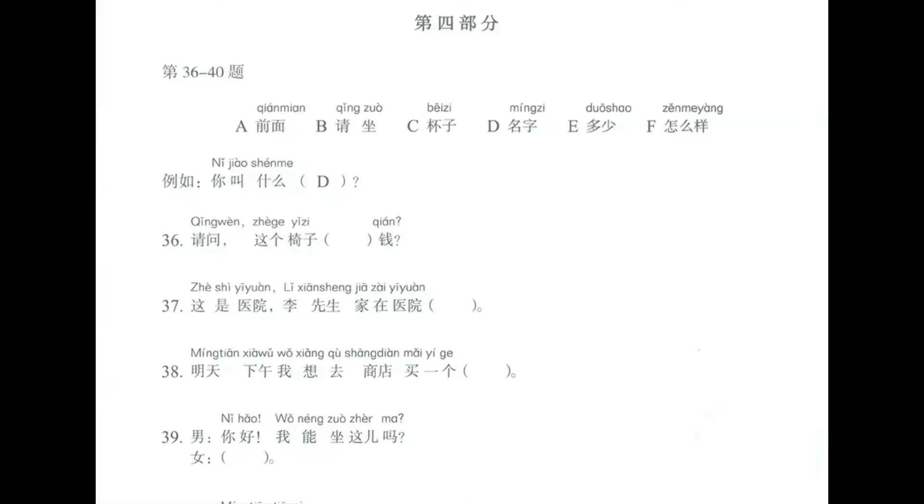This is HSK1 workbook, and we are correcting page 125. In this exercise, we have to fill in the blanks with the words given. First of all, I'm going to translate the words.